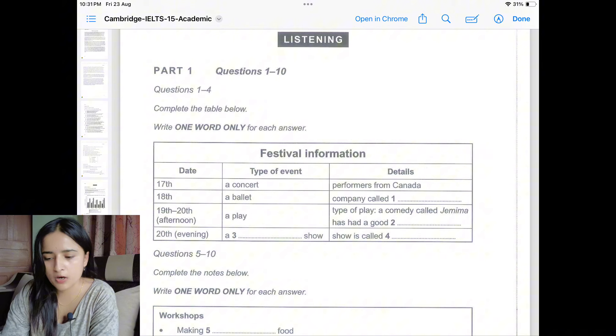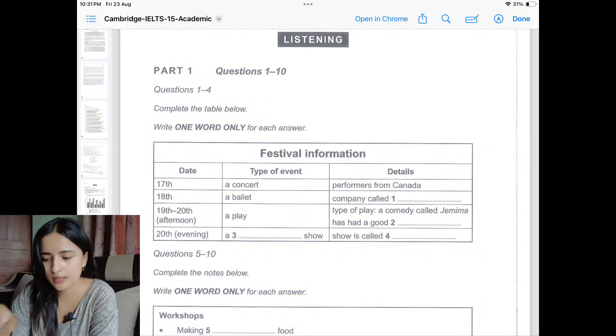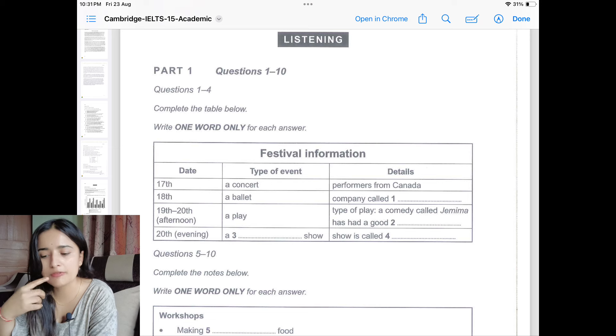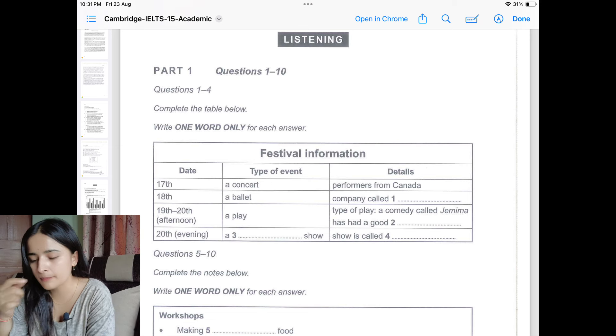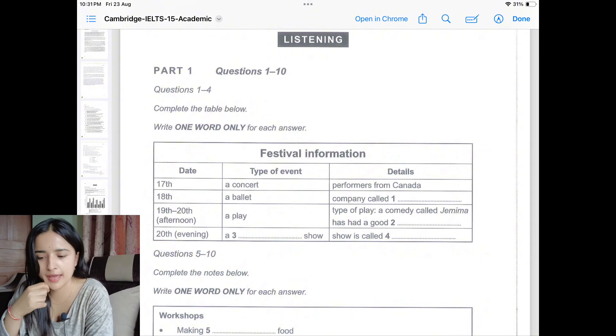This is the table type of question, which is also commonly found in part one. You should carefully read the headings and expect what type of answer you'll be getting. A table is a little more confusing than fill in the blanks, so pay extra attention to the column and row headings.